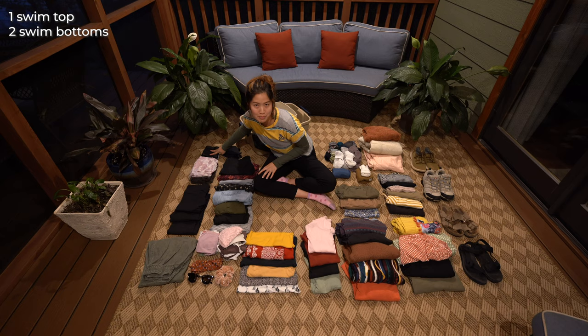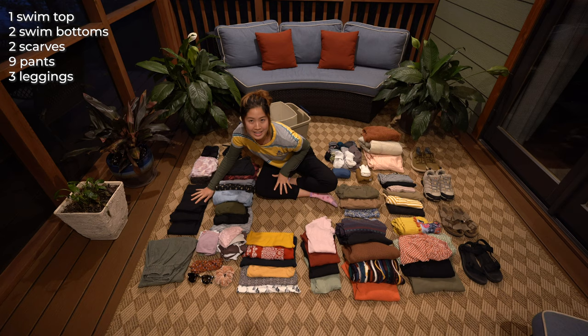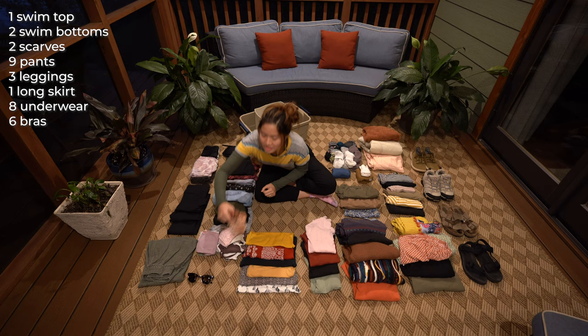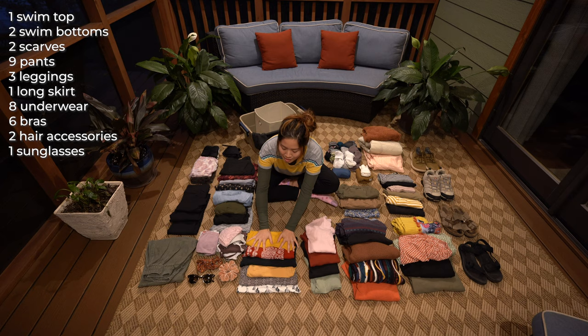Starting back here, I've got a swimsuit top as well as two swimsuit bottoms. I've got two scarves — one for the summertime and one for the wintertime. And then all of these are pants: I've got nine of them plus the ones I'm wearing right now. Three leggings, really great for hiking. I've got one nice long skirt in case I'm feeling like a prairie princess one day. I've got eight pairs of underwear, six bras including the one I'm wearing right now, and then a couple of hair accessories — one scrunchie and one hair ribbon if I'm feeling funky. Sunglasses are very important when you're driving around.